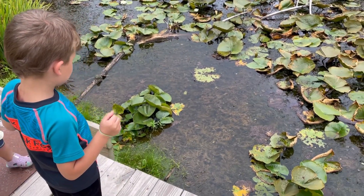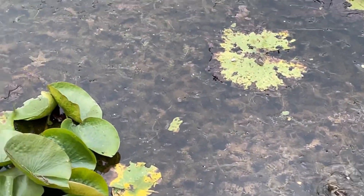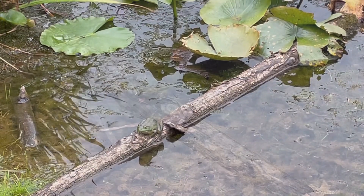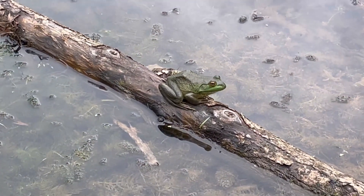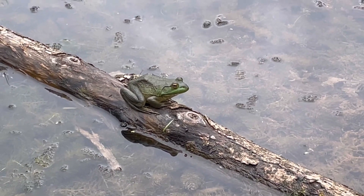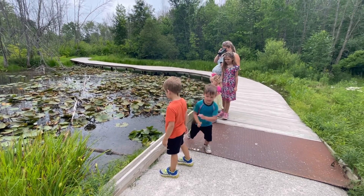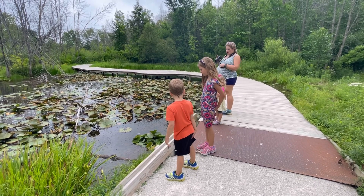Jamie found a frog right here. There's a little one and a really big one. Do you see that big one in the log? Look at that big green frog. Holy cow. That's a big green frog — should I get him? American bullfrog.